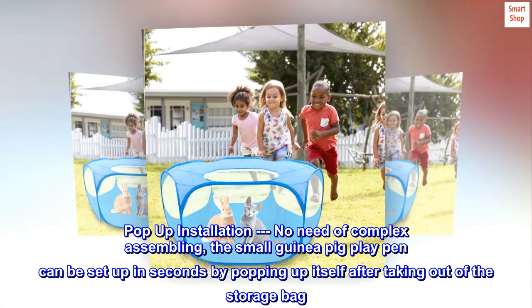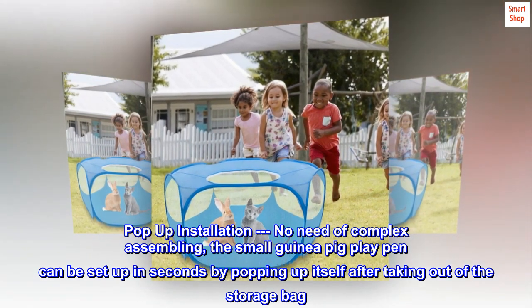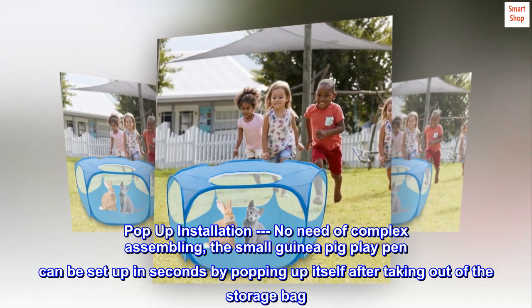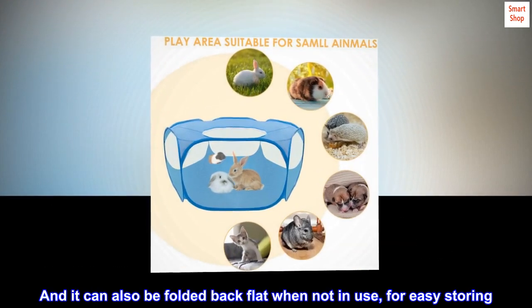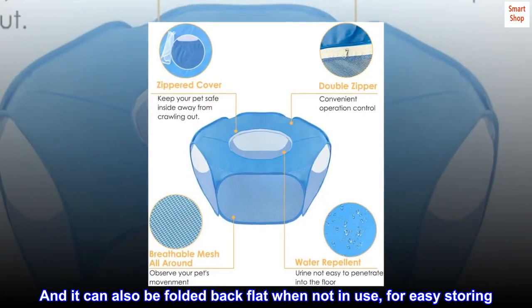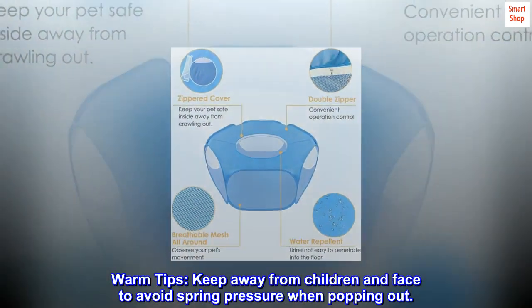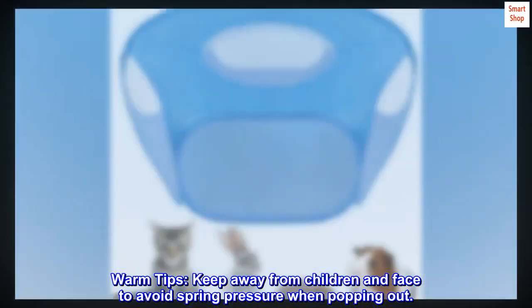Pop-up installation — no need for complex assembling. The small guinea pig playpen can be set up in seconds by popping up itself after taking it out of the storage bag. It can also be folded back flat when not in use, for easy storing. Warm tip: keep away from children and face to avoid spring pressure when popping out.